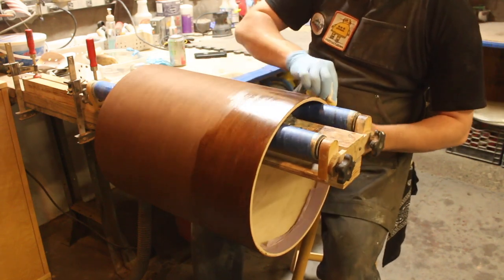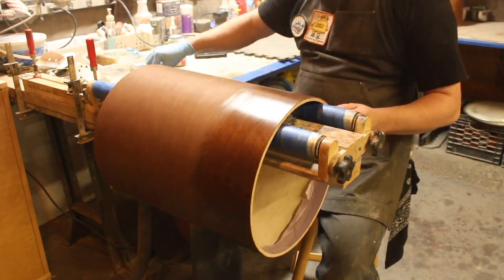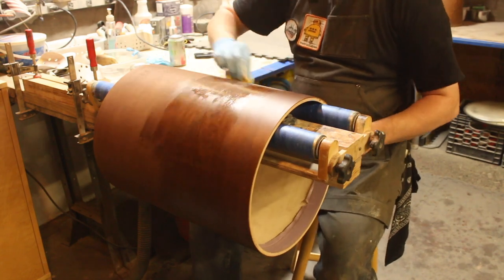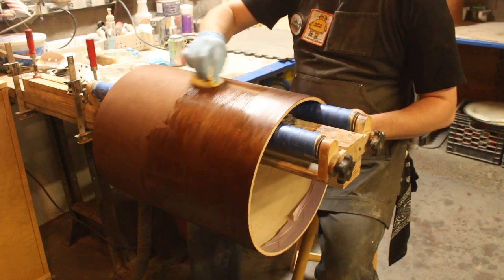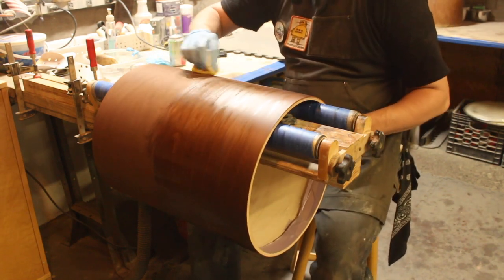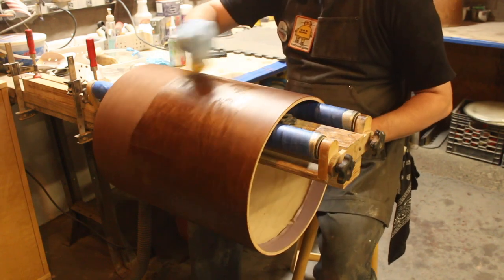Surprisingly, this is going rather well and not pulling out the dye. I'd move the camera, but I don't want to lose my wet reference edge, so sorry.